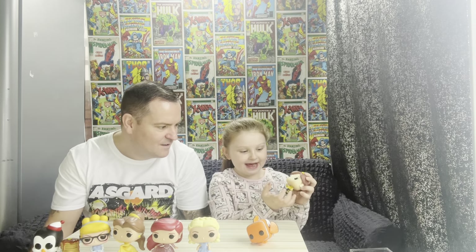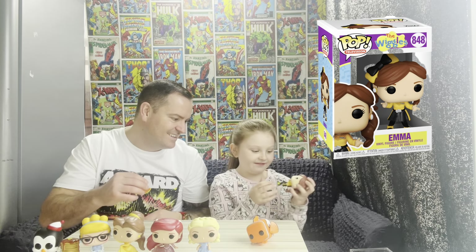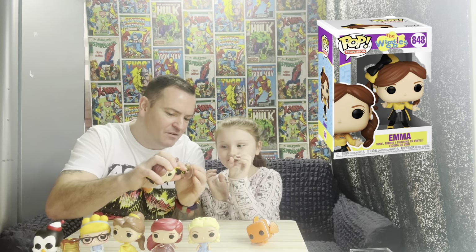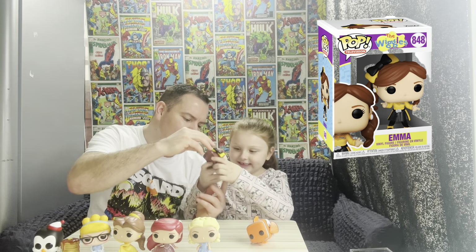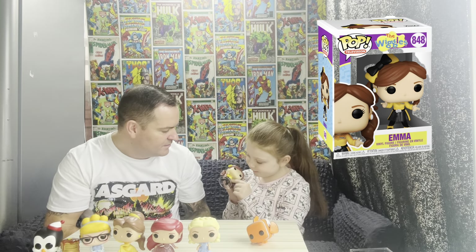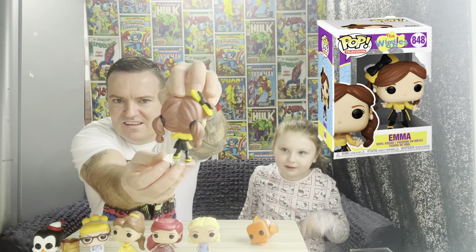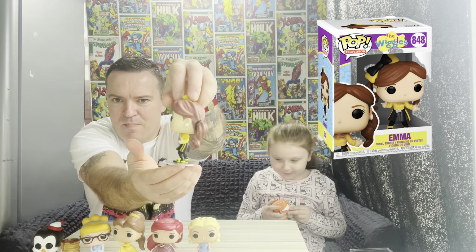This is Emma from the Wiggles. Emma from the Wiggles. Is it off Netflix? Yes, Netflix. I like the yellow and white, and they match the bow — but not with the white on. And I like her curly hair. Beautiful. So that's Emma from the Wiggles, from Netflix.